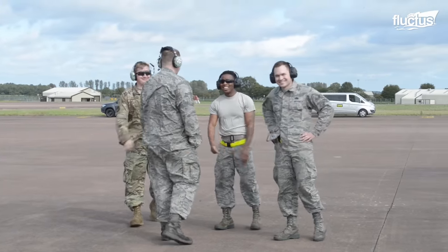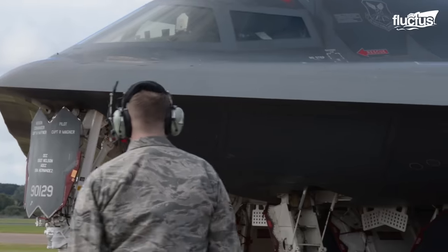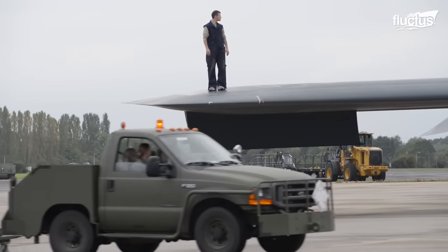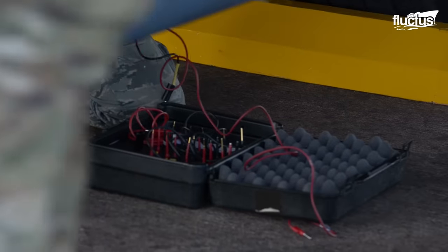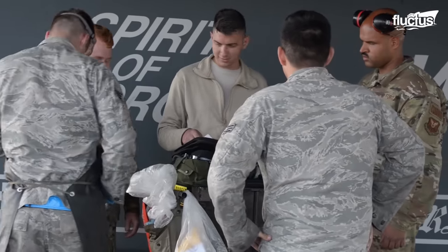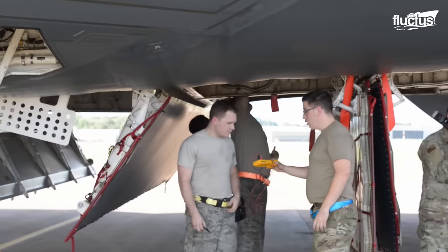Apart from operational effectiveness, another critical aspect is its maintenance process. Given its substantial weight of 160,000 pounds, specialized procedures are employed to ensure optimal functioning. The B-2 really — there's only a certain amount of them and they're all here at Whiteman. To come here and work on the only bomber that can go out and do what it does, none can compare.